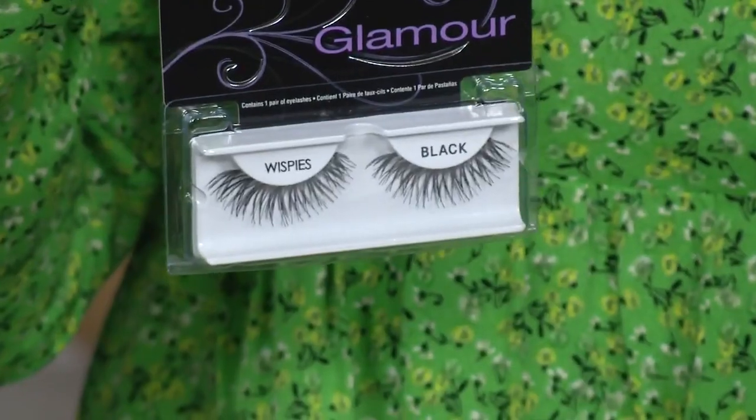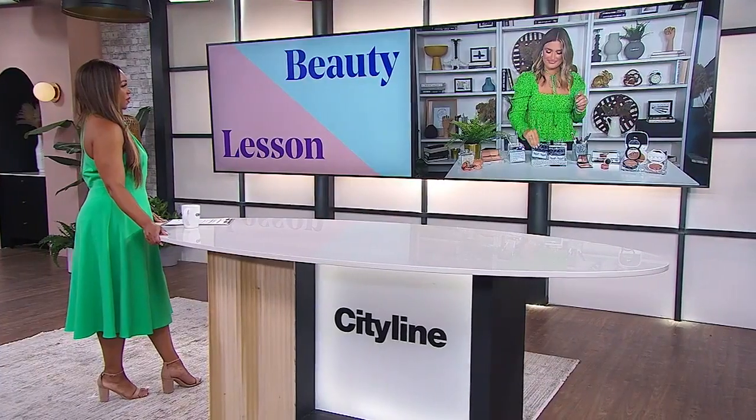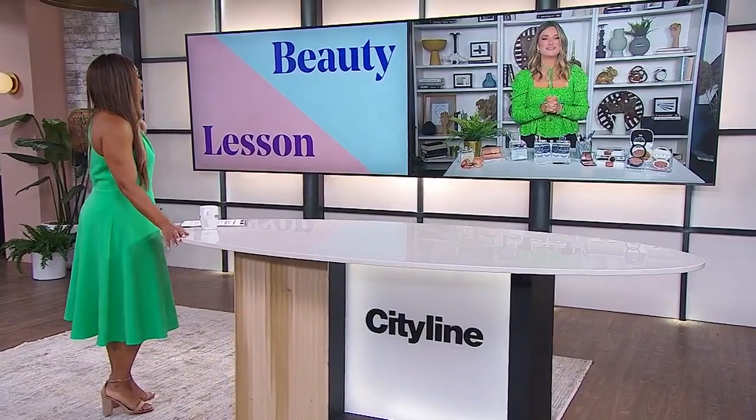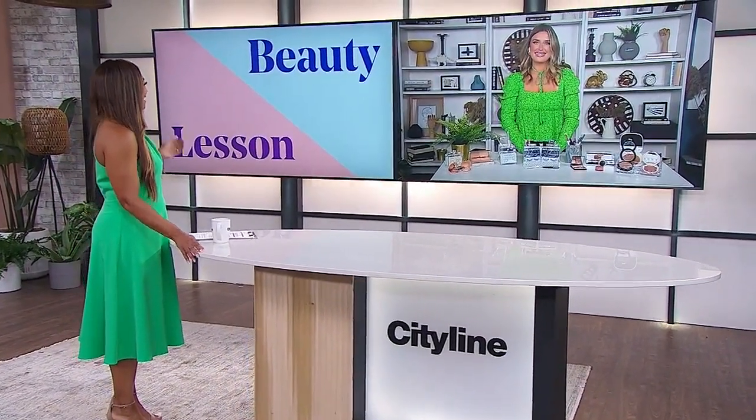And if you're in the mood for a little bit of fun, you can always pop on some falsies. I love to cut these in half on both sides and just pop them on the outer corners of my eyes to give that doe-eyed aesthetic. Brittany, thank you so much for those tips — we are ready to have beautiful, big, bright eyes!